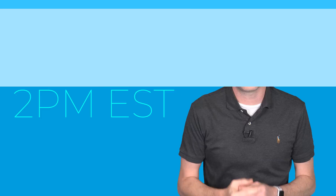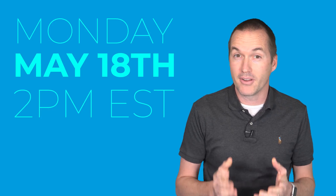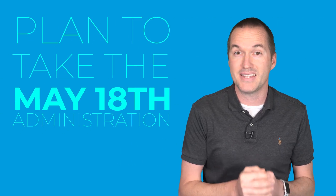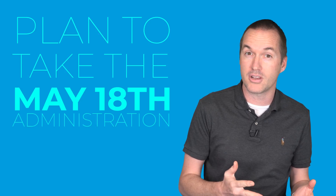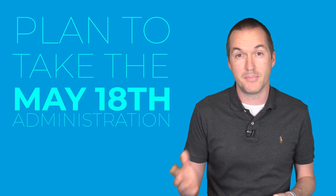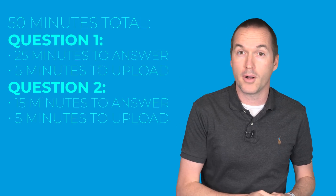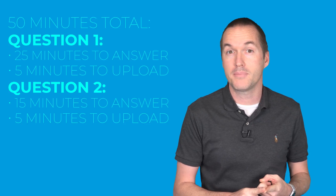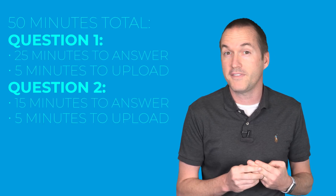The 2020 AP Biology exam will be held on Monday, May 18th at 2pm EST. There is a second make-up window, but most students should aim to take the AP exam on May 18th so that if there is a complication you'll have the opportunity to make it up. The exam will be 50 minutes long and will consist of two multi-part free response questions. For question 1 you'll have 25 minutes to answer and 5 minutes to upload your response to College Board. Question 2 will be a shorter 15-minute question followed by a 5-minute upload period.